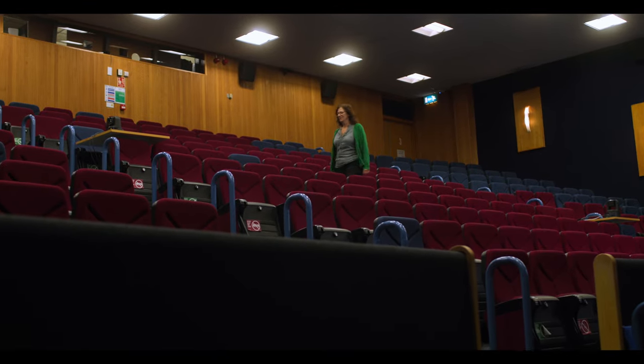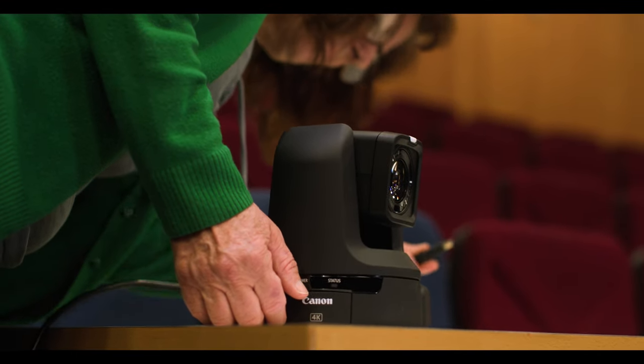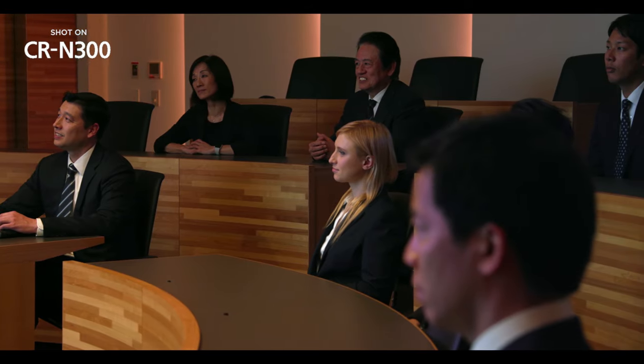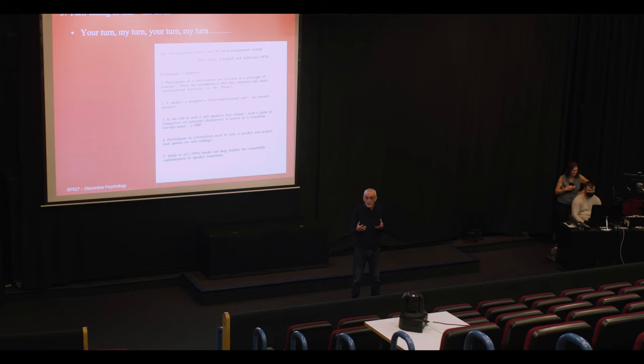We've placed the CRN300 here, which allows us to get some nice wide angles of the lecture theatre, and because it has a 20x zoom, if for example we're showing some tiny detail, people will be able to learn from that because they can see the details perhaps even more clearly than they would in a classroom where there are quite a few people standing around something. Once you've set up your cameras, you can start your class and really just focus yourself on your teaching.